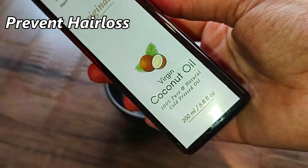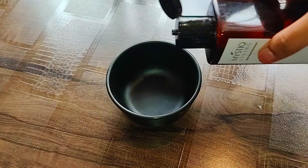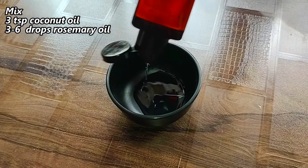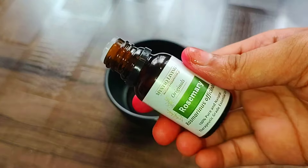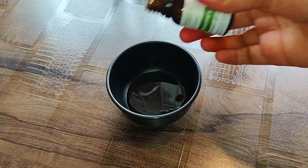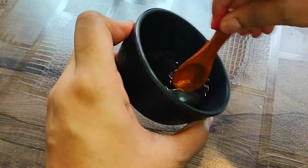Our major issue is hair loss and fall. I am using a simple remedy with rosemary essential oil — mix it with sweet almond oil. Pure almond oil will be better. I have taken 2 to 3 tablespoons of sweet almond oil with 3 to 4 drops of rosemary essential oil. Mix well and you can warm it slightly for better results.